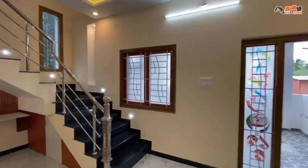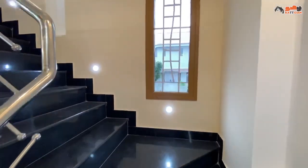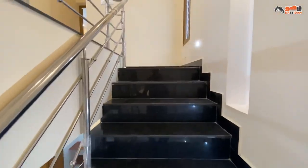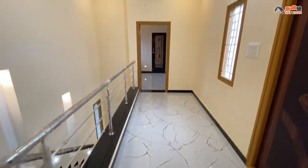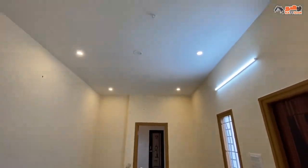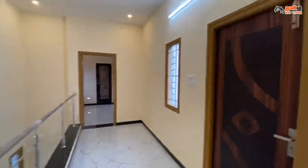This is the first floor staircase with steps and handles. The other steps will be fixed. Now we are on the first floor.